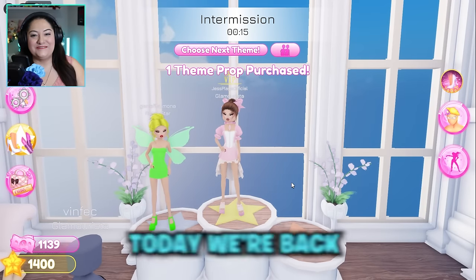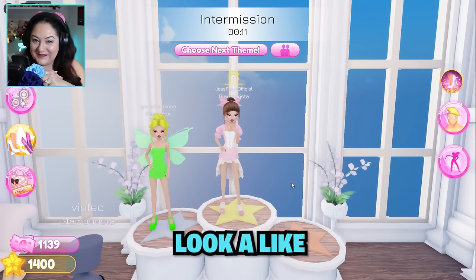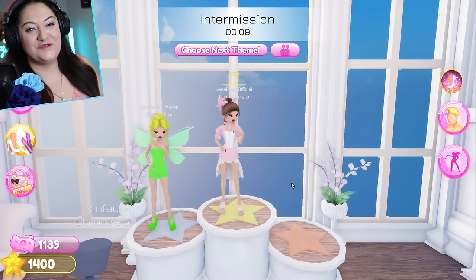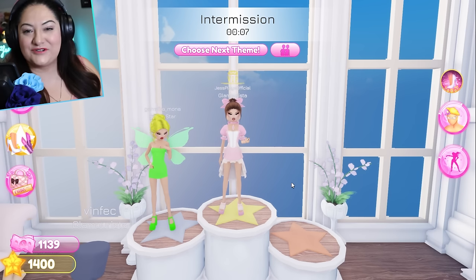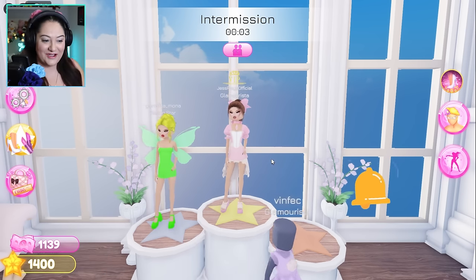Hello everyone, welcome back to my channel. Today we're back in Dressed Impressed and we're gonna do another celebrity look-alike session. If you're enjoying these videos, make sure you like, subscribe, leave a comment, and press that bell button so that you never miss another upload.